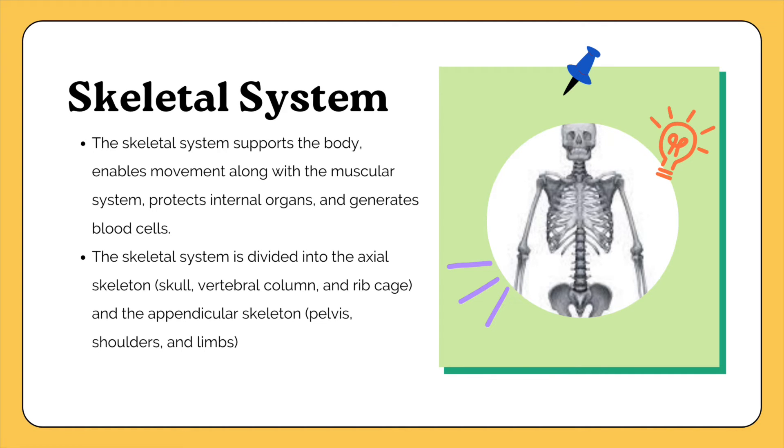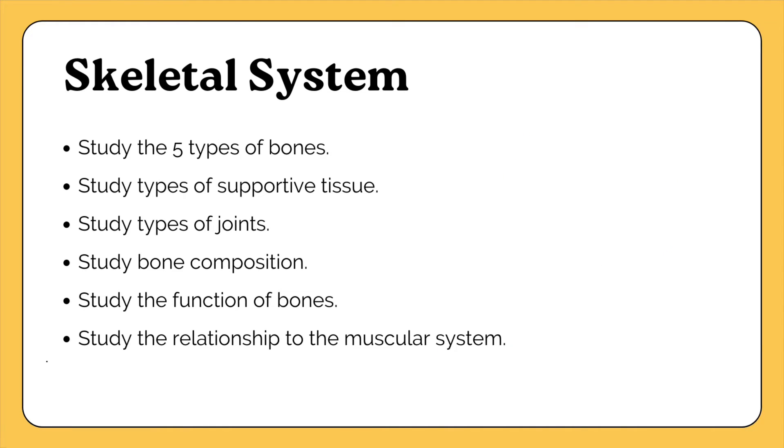The skeletal system supports the body, enables movement with the muscular system, protects internal organs, and generates blood cells. It is divided into the axial skeleton and the appendicular skeleton — know what bones are included in each and how many. Study the five different types of bones with examples, types of supportive tissue, types of joints, bone composition, function of bones, and how the skeletal system relates to and works together with the muscular system.